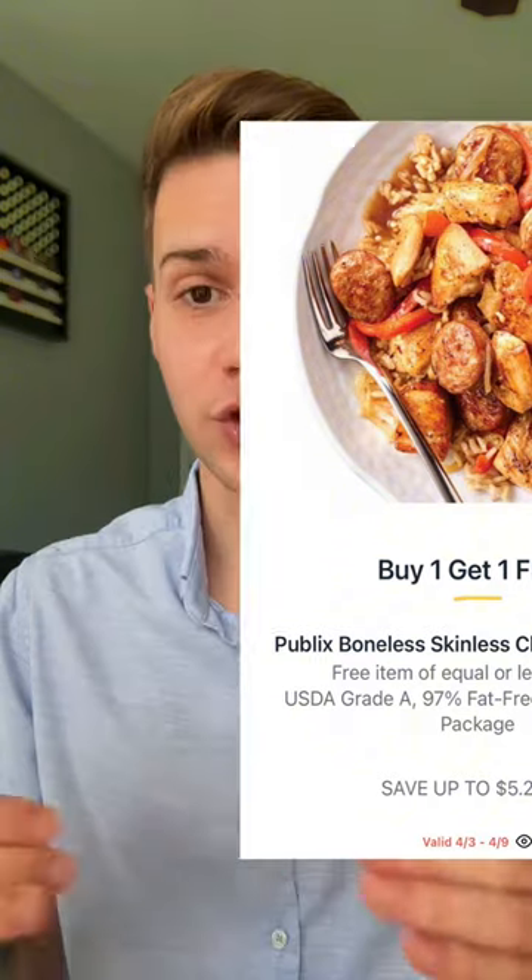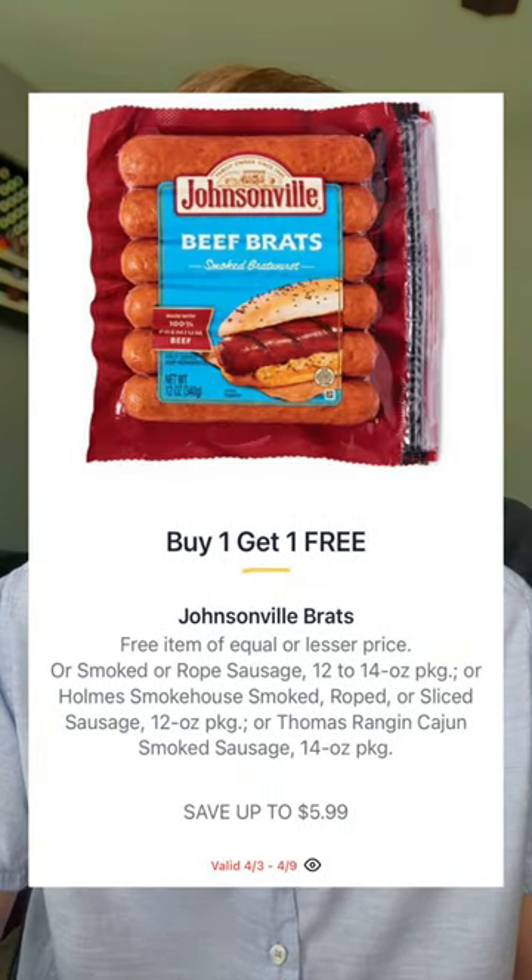Publix will have chicken breast buy one get one at $5.29 a pound. Depending on region the price of the meat can fluctuate a little bit, but that's going to make this $2.64 a pound. The Johnsonville brats, smoked sausage, or rope sausage will be $4.85 buy one get one, making that only $2.42 each.